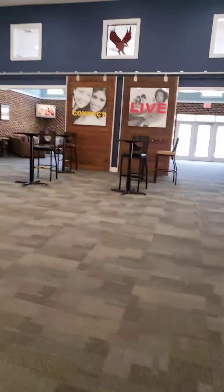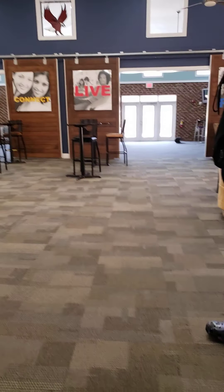This area here is our break room. In a non-COVID environment, we can usually have three to four resident events per month in this area.